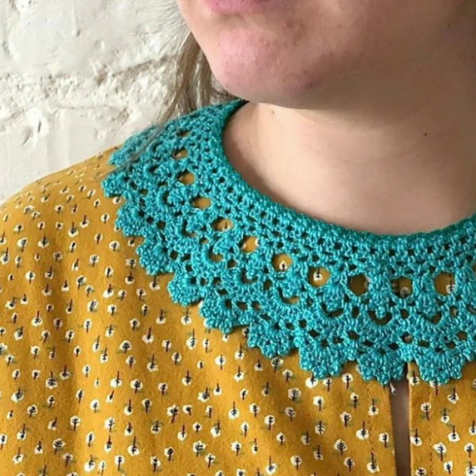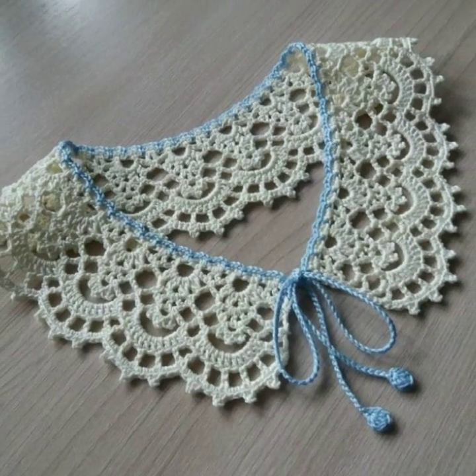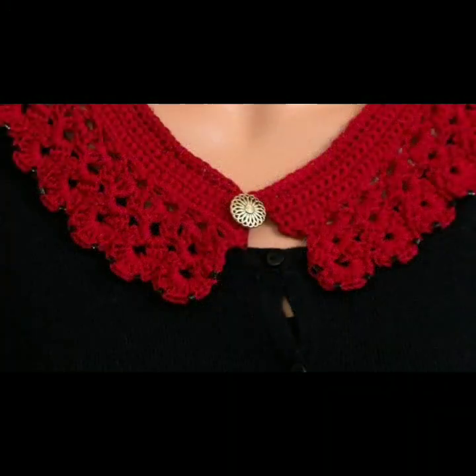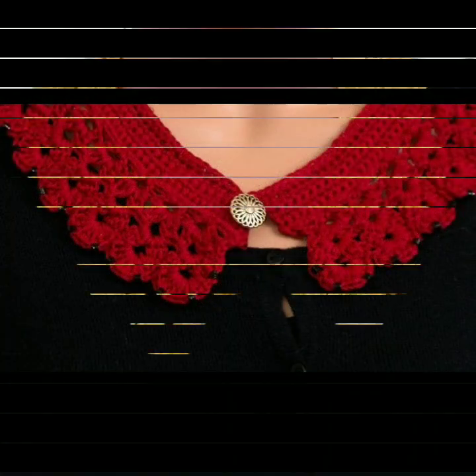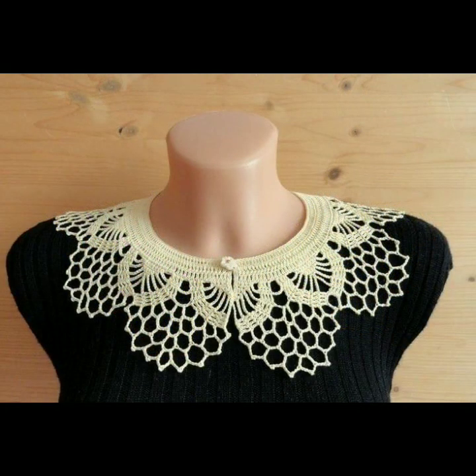If you want to buy these very beautiful neckline designs, I will tell you some website names: lexpress, ibiba.com, etsy.com, and Amazon. You can buy online from these websites easily at a very reasonable price, or visit your shopping mall or market to buy these very beautiful crochet necklines.